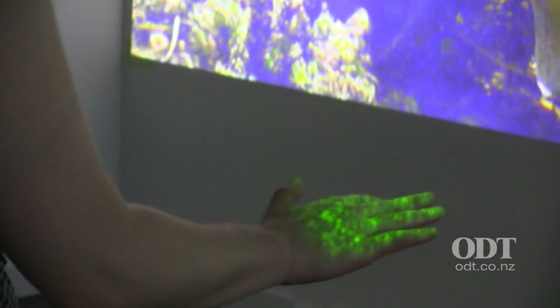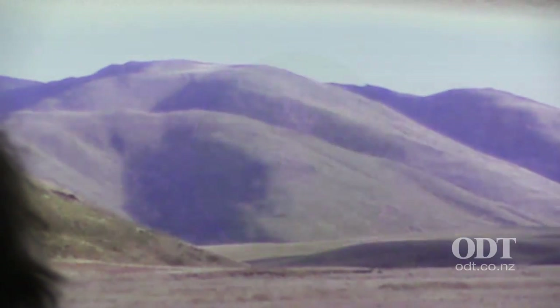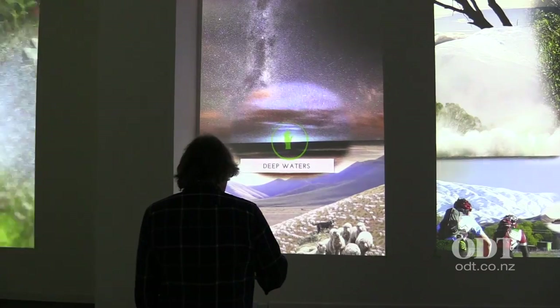The interface itself is a laser beam and a camera which interprets how your hand moves in the laser beam. That's effectively like a 3D rollerball or a 3D mouse.